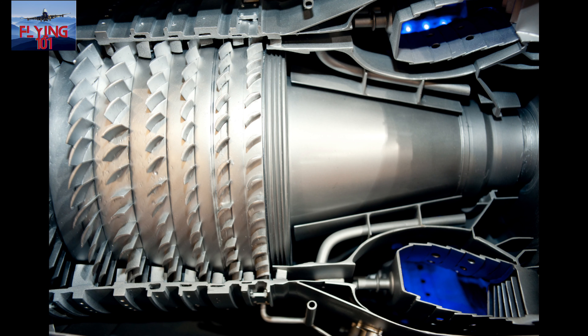Apart from delivering thrust, jet engines supply high pressure air through something called the bleed system for various systems on an aircraft, one of which is the air conditioning and pressurization system. Air is bled usually from the high pressure stage of the compressor of a jet engine and goes through components such as pre-coolers and air conditioning packs, which allow for the bleed air to be cooled for conditioning the flight deck and the cabin.